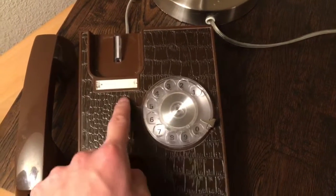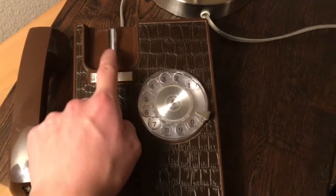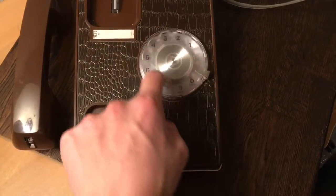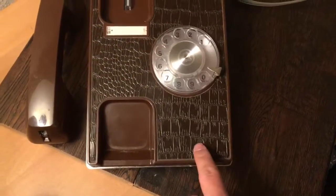It doesn't have a dial card here, but it does have the dial card here. The hook switch is right here. And the dial, I believe, is a 10 dial.